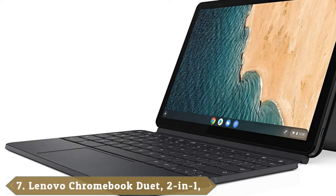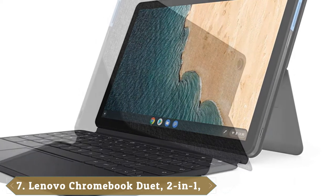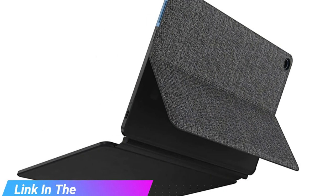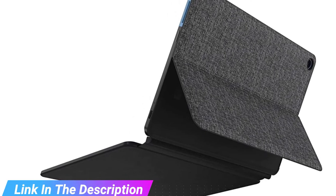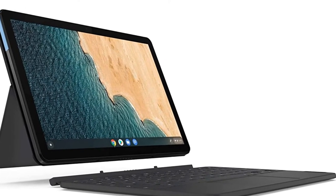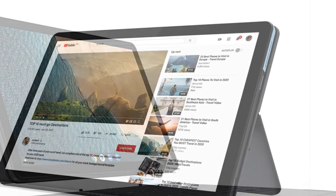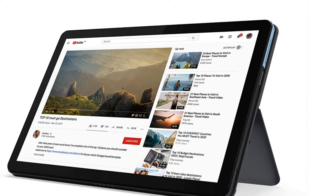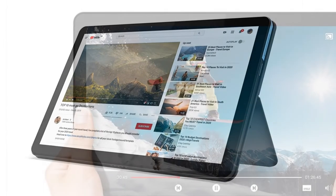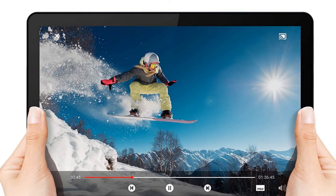Moving on to number 7, the Lenovo Chromebook Duet. It is one of the best Chromebooks because it is a low-price 2-in-1 that functions as a tablet but can also transform into a laptop with an accompanying twill-like kickstand cover and detachable keyboard. The most spectacular feature is its battery life — you can get almost 13 hours on the Duet. Its display is colorful, so watching Netflix, Disney+, and Amazon Prime Video will be pleasant on the eyes. It also has an ultra-portable design; you can close it into a book-like form and no one will know you're carrying a laptop.